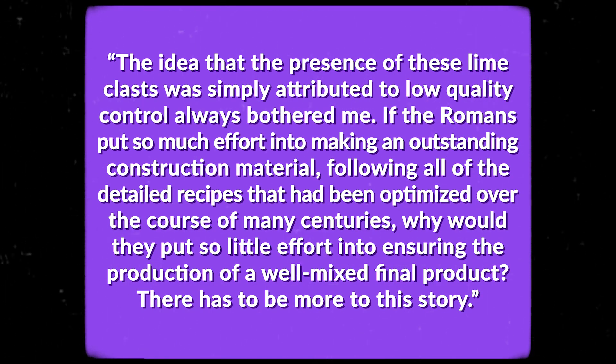Another key to Roman concrete's durability lies in one of its most historically baffling features: the presence of brittle white inclusions called lime clasps throughout its structure. For decades, archaeologists attributed these inclusions to poor quality raw materials or sloppy mixing practices. However, some experts, like Amir Masik, professor of civil and environmental engineering at MIT, were skeptical, asking: if the Romans put so much effort into making an outstanding construction material following detailed recipes optimized over centuries, why would they put so little effort into ensuring a well-mixed final product?